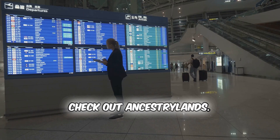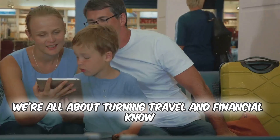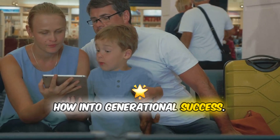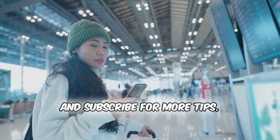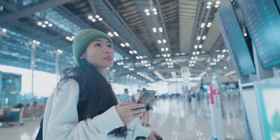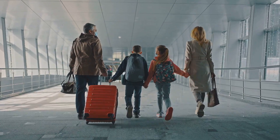While you're here, check out Ancestry Lands. We're all about turning travel and financial know-how into generational success. So ditch the paper, embrace the future, and subscribe for more tips. Safe travels and prosperous journeys with Ancestry Lands.